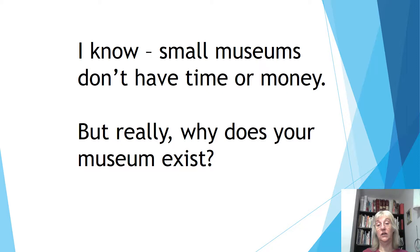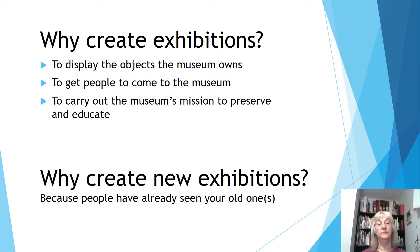We all know by this time that small museums don't have time or money. But really, why does your museum exist? It's got a mission statement. It's probably something like to preserve and to educate. Which means exhibitions. Why create exhibitions? To display the objects the museum owns, to get people to come to the museum, and to carry out the museum's mission to preserve and educate.